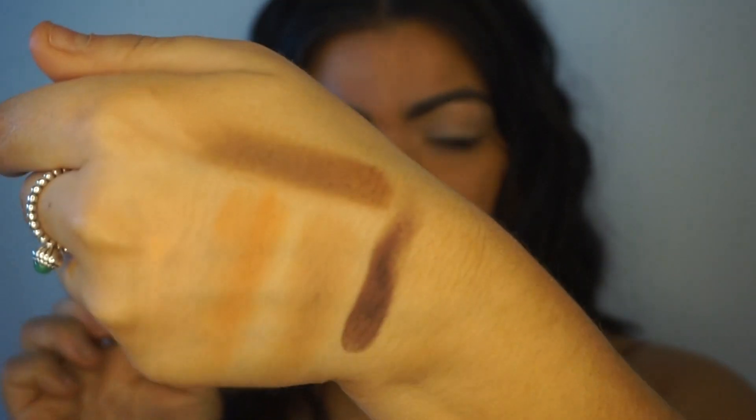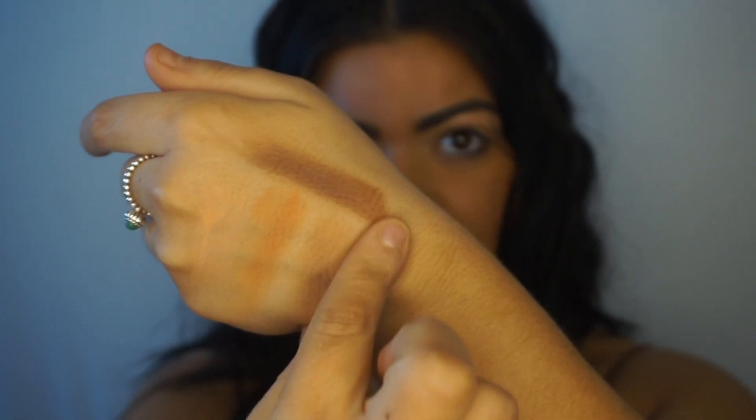I usually don't like to swatch on my hand because I like to see how it reacts on the face, but this is a good indication of how everything looks. And then we have the last shade, wood — this is super deep, wow, look how deep that is. I love my brown smoky eyes so I think I'm going to enjoy this palette. Let me wipe my hand and then we can go in and create the look. This is the image I was talking about — she's got a very soft knitted cut crease that looks really nice.